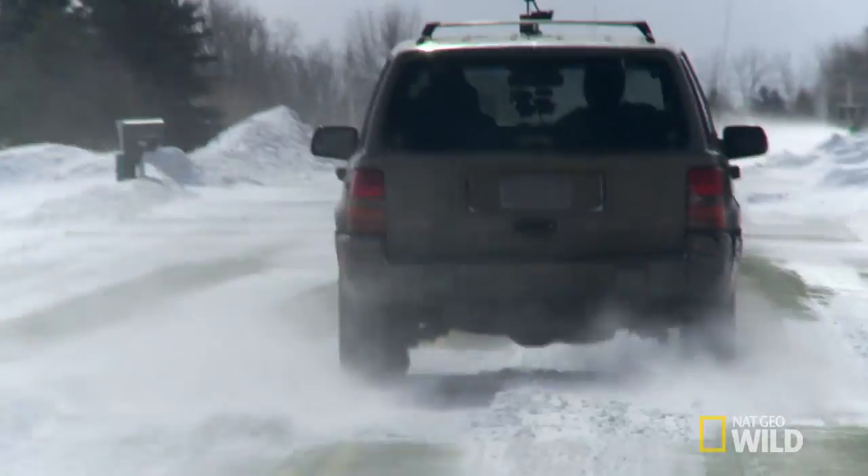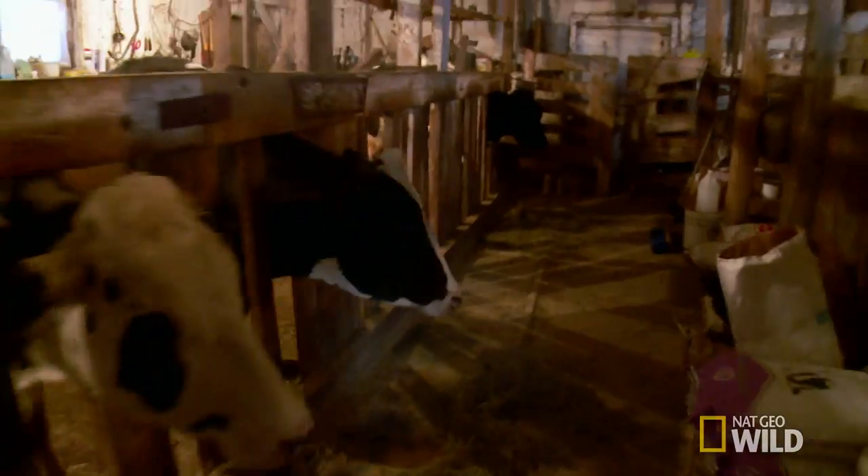Doc Pol wastes no time getting Dr. Emily to her first farm call, a herd health check at the Clay Knob Dairy Farm.